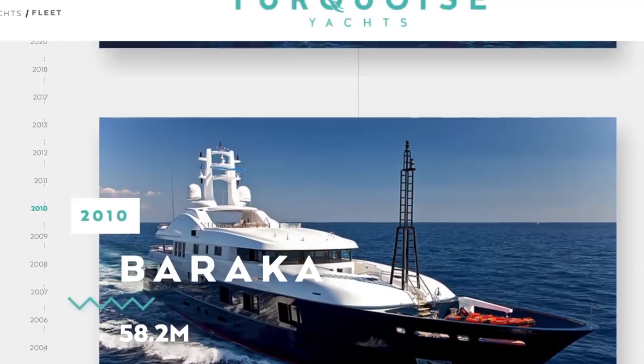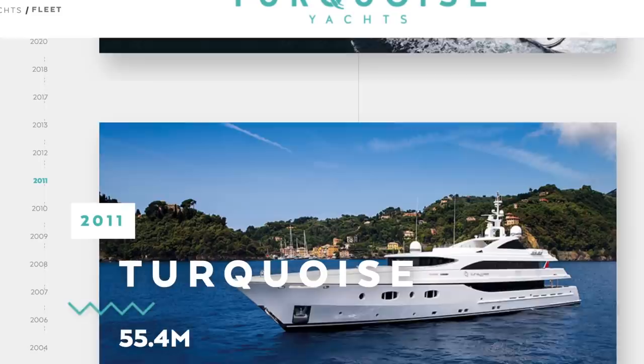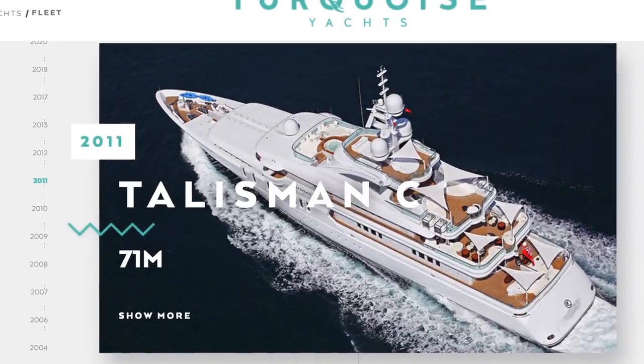It still has Protixan Turquoise written on the side, which is strange because after the accident the shipyard went into new ownership and they changed the name to Turquoise Yachts. So this is one of the last vessels to have the name Protixan Turquoise on it. And if you look on the Turquoise Yachts website, Yogi's not on there for some reason — all the vessels are listed in order of how they built them, and there's a gap, with Talisman Sea as the one built after. They don't mention Yogi.